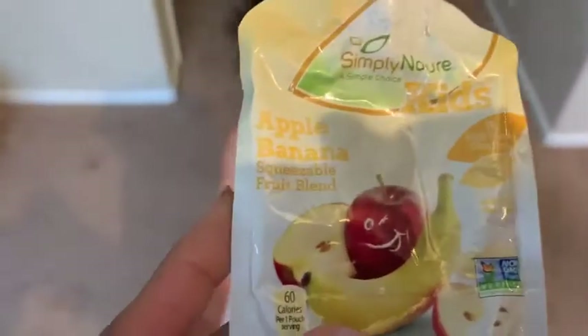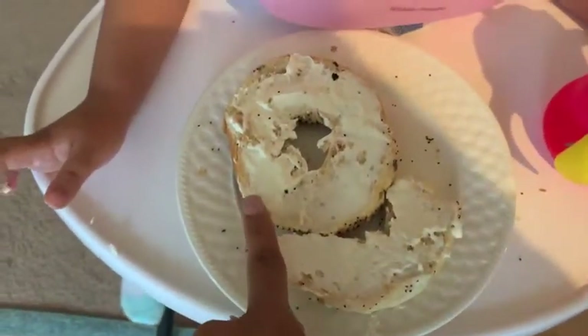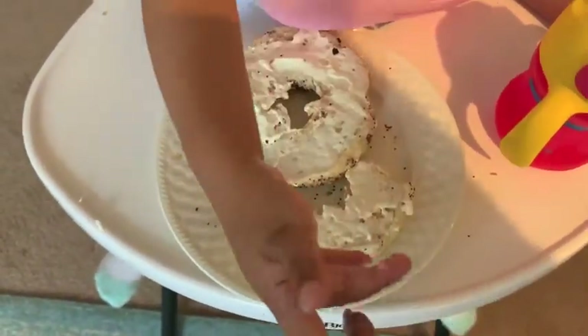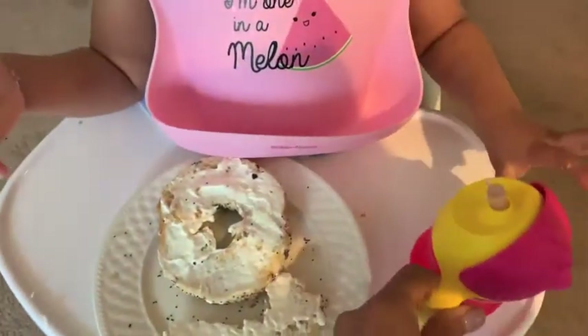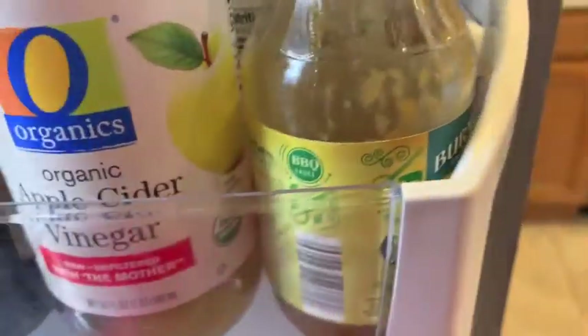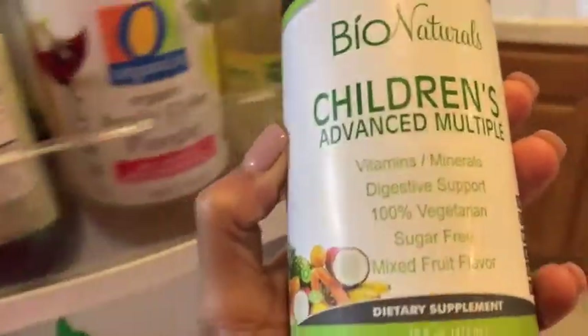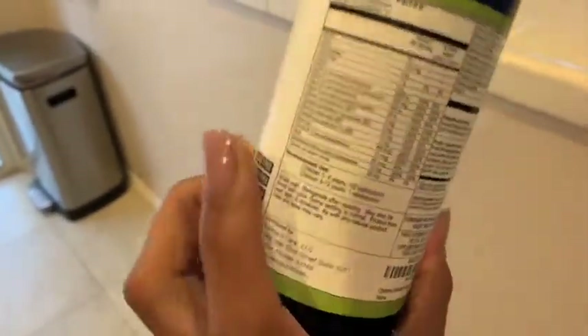Hi everybody, welcome back to my channel! Today I'm gonna do what my toddler eats in a day. Brooklyn just finished an apple and banana squeeze pouch. Right now she's eating a toasted everything bagel with a little bit of cream cheese, and she's having a cup of water. I'm going to give her her vitamins — she takes five milliliters of this liquid vitamin each day. I ordered it off Amazon.